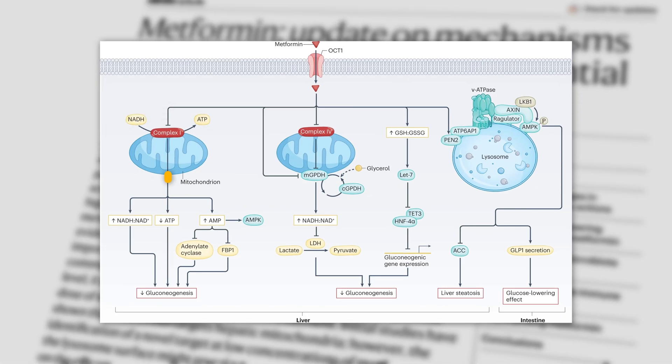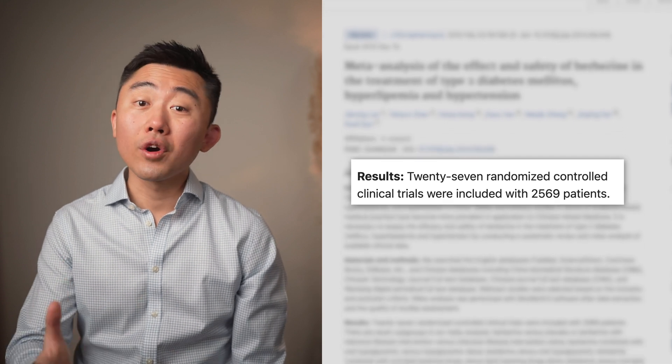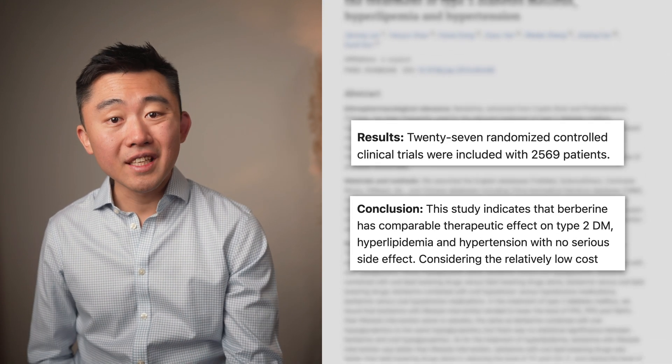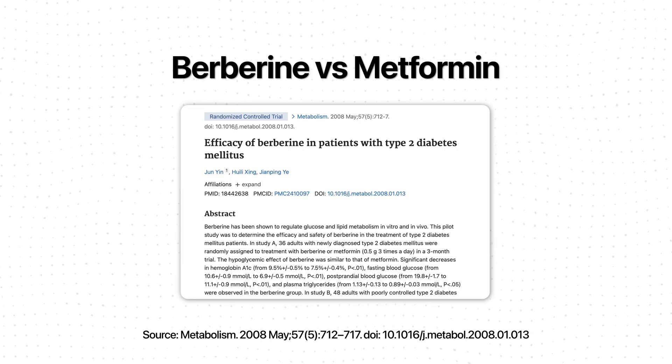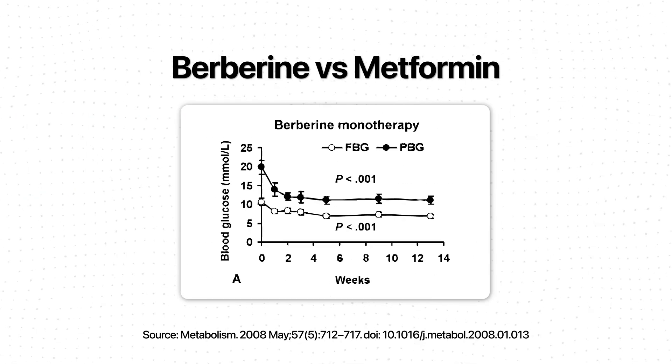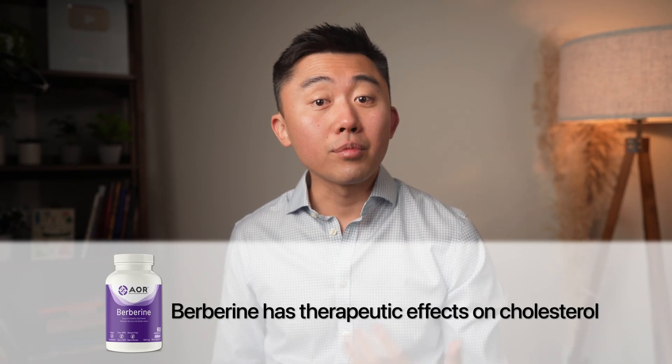If you're prescribed metformin but can't tolerate the side effects or want to try something else, the alternative I'd recommend discussing with your doctor is a supplement called berberine. Berberine works similarly to metformin, also acting on the AMPK pathway in the mitochondria. A meta-analysis of 27 randomized controlled clinical trials with over 2,500 patients showed berberine's effect on type 2 diabetes is comparable to other oral therapeutic regimens. A small study also showed that over a 3-month period, the glucose-lowering effects of berberine were similar to metformin. Berberine also has therapeutic effects on cholesterol with limited but promising data. I hope this review was helpful!